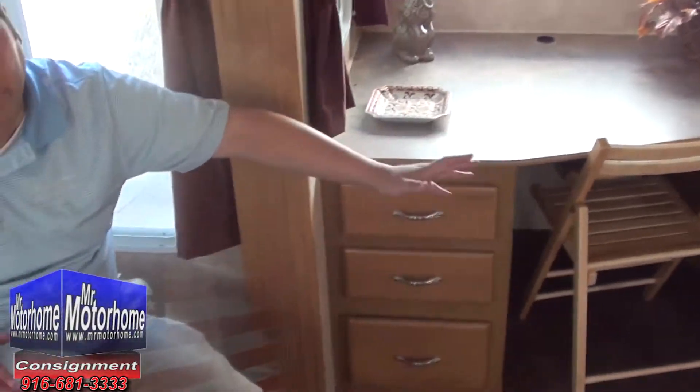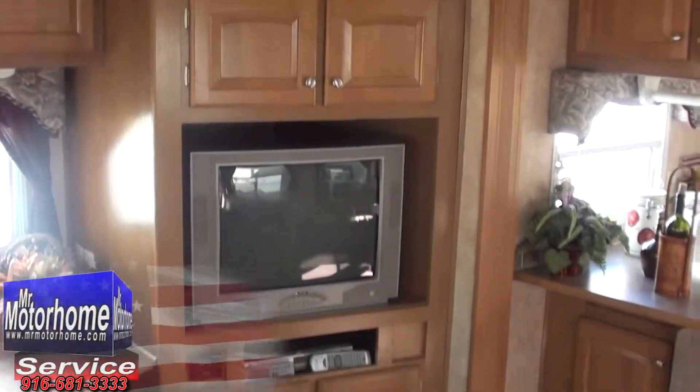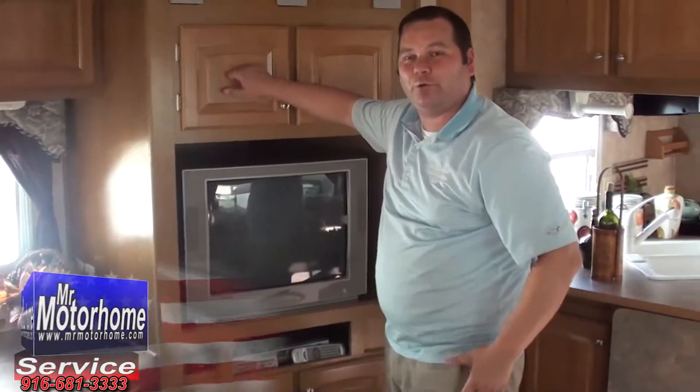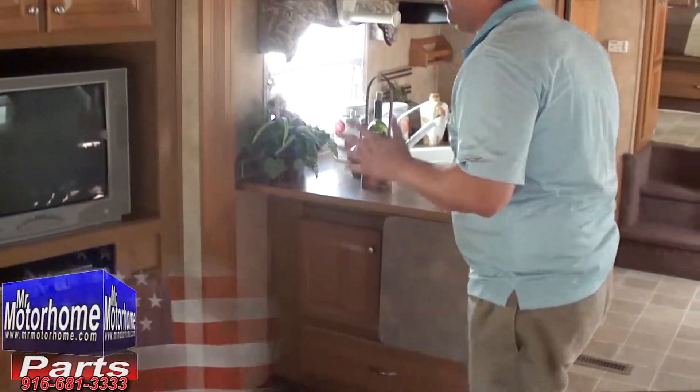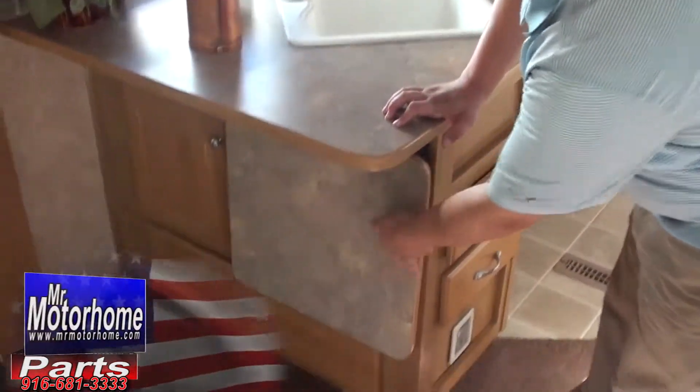I've got a nice desk here to put my laptop or tablet. An entertainment center sits right across from the other slide-out, and it's in the slide as well. Real wood cabinetry and a high-quality sound system going all the way through here. Dutchman is a very good company — it's actually owned by Thor, the largest builder in the whole world.